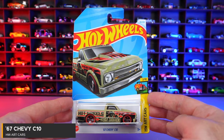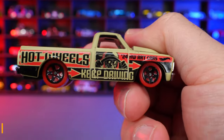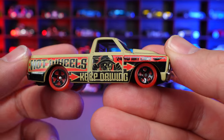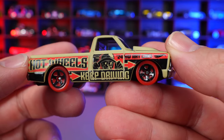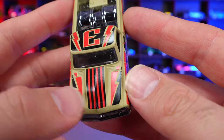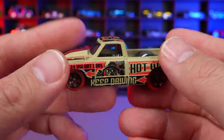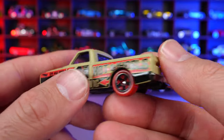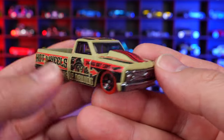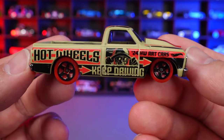67 Chevy C10 from HW Art Cars. Really cool graphics on the side with a skull or something, and great colors even on that cowl hood on the front end with nice striping. It has the letter E on the roof, which will spell out something once we get all the Art Cars. Pretty clean on the back with nice dual exhaust. For Chevy C10 collectors, this is definitely a neat one to get.